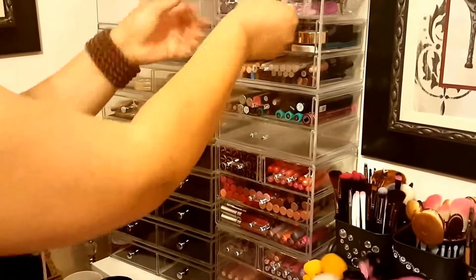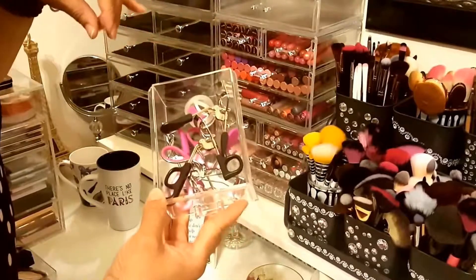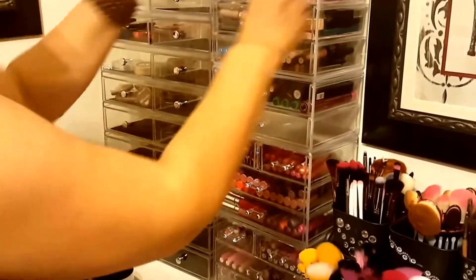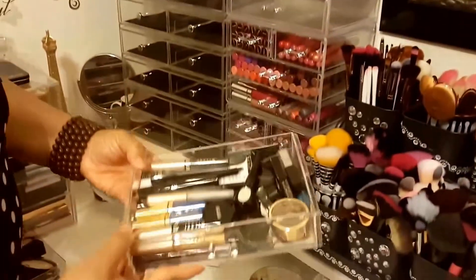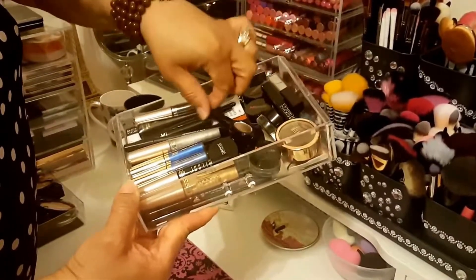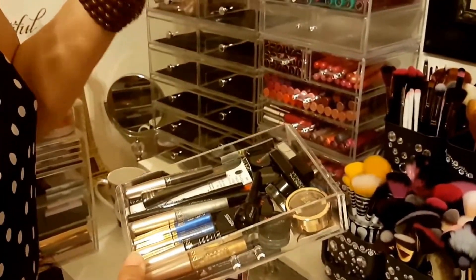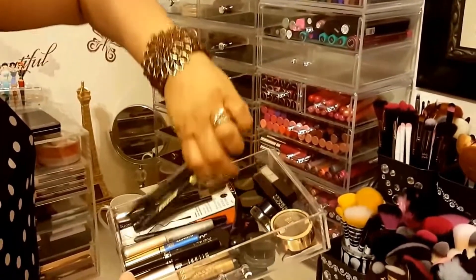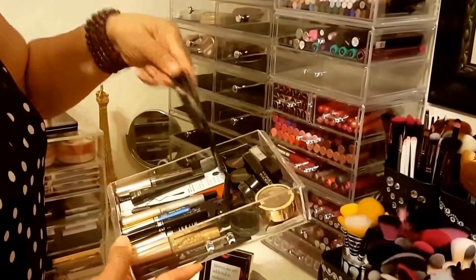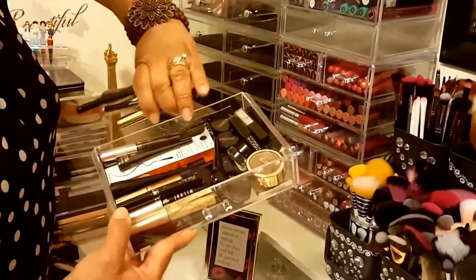Here is my eyelash drawer - eyelash curler drawer with different eyelash curlers. Then here is all of my eyeliner products - colored eyeliners. I have Morphe, Milani, NYC (this is my favorite one, even though I'm still working on my cat eyes). L'Oreal, Urban Decay, just a lot of different random ones. Benefit Roller Push-Up Liner - there's a lot of different ones.